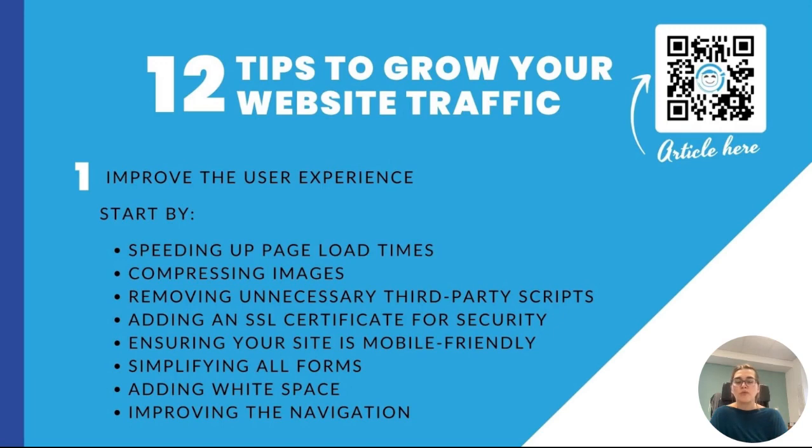Ensuring your site is mobile-friendly for those users visiting on their mobile phone, simplifying your form, adding white space, and making sure your navigation is working well.